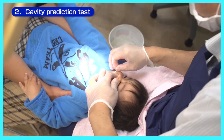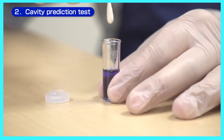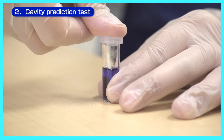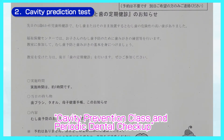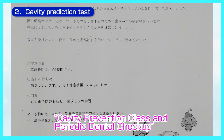At the 18-month-old checkup, there will be a cavity prediction test. In this test, plaque will be incubated for 48 hours and whether the teeth can be easily infected or not will be examined. You will receive a cavity prevention class or periodic dental checkup letter if the test results were high.